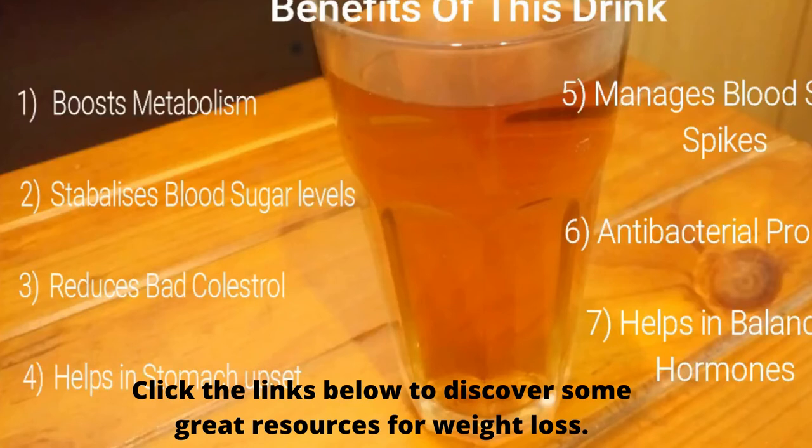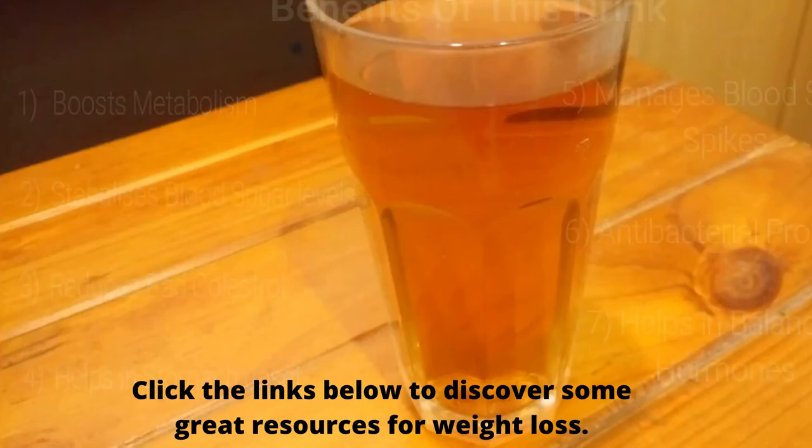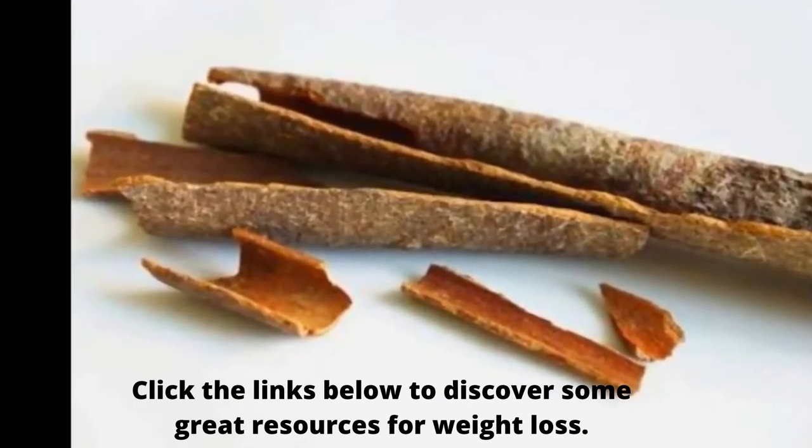It is a great drink for diabetic patients as it helps manage blood sugar spikes. It has antibacterial properties and helps fight various infections in the body. It also helps in balancing hormones, making it a great natural remedy for those with thyroid issues and PMS. However, to get all these benefits you must use the best quality cinnamon sticks.